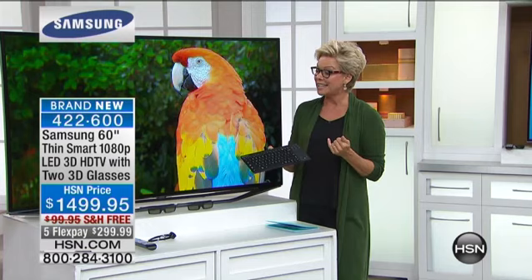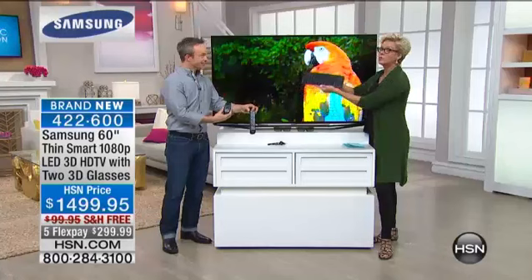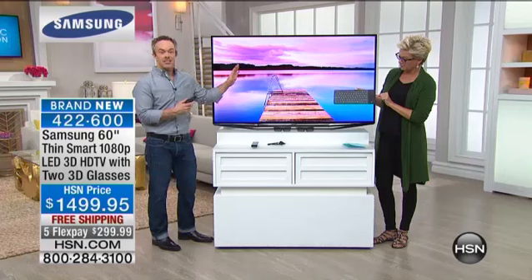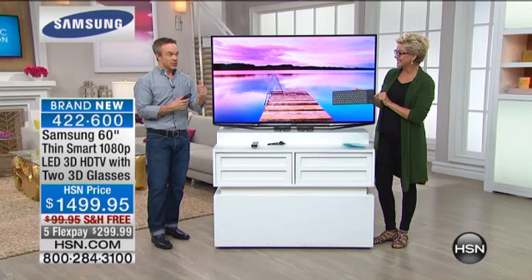Bill Duggan joins us. The remote control is included, another remote control is included, and a wireless keyboard is included — so essentially three ways to play with your TV. That keyboard actually has a built-in touchpad and remote control, so you can access not just the television controls but also the smart features. Because remember, this is a beautiful, glorious Samsung television — and it's a smart TV.